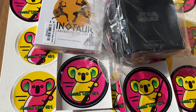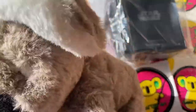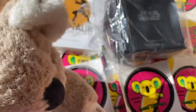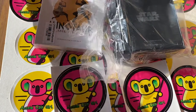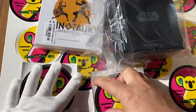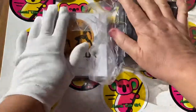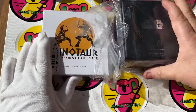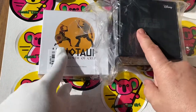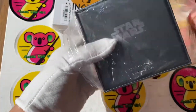G'day everybody, Aussie Coin Girl here, thanks for tuning in. Hello everybody, the cop's just visiting. Thank you for tuning in - I just thought I'd do a quick video to say thank you to all my subscribers. Please like this video, but the reason I had to film this is I just opened up the boxes I got delivered.